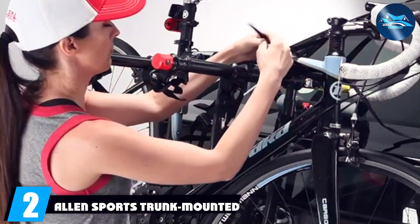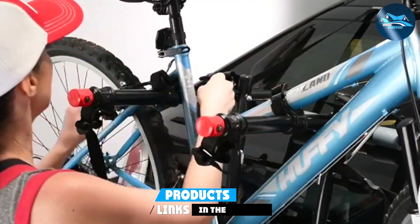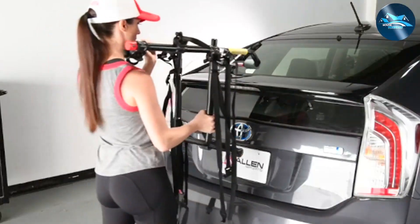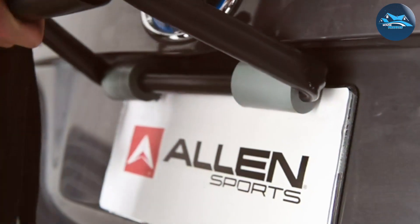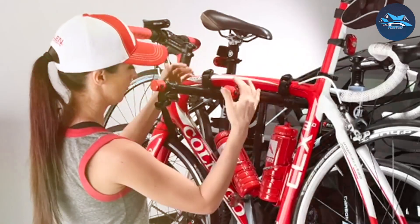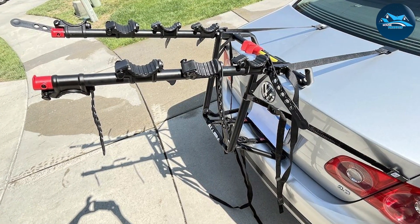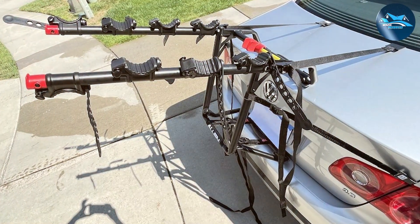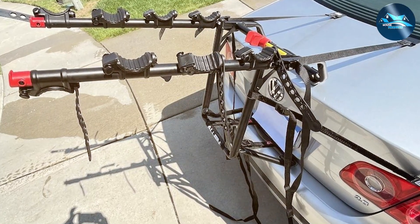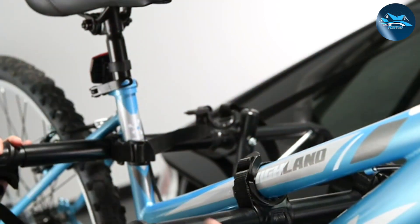If you're looking for an affordable yet dependable option, this one's for you. The Allen Sports Trunk-Mounted Bike Rack is all about simplicity and efficiency. It's designed to fit a wide variety of vehicles, making it an excellent choice if you have multiple cars in the family. Installation is a breeze and there's no need for additional tools. When it comes to quality, Allen Sports doesn't disappoint — the rack is constructed with rugged materials that can withstand the elements and keep your bike secure.